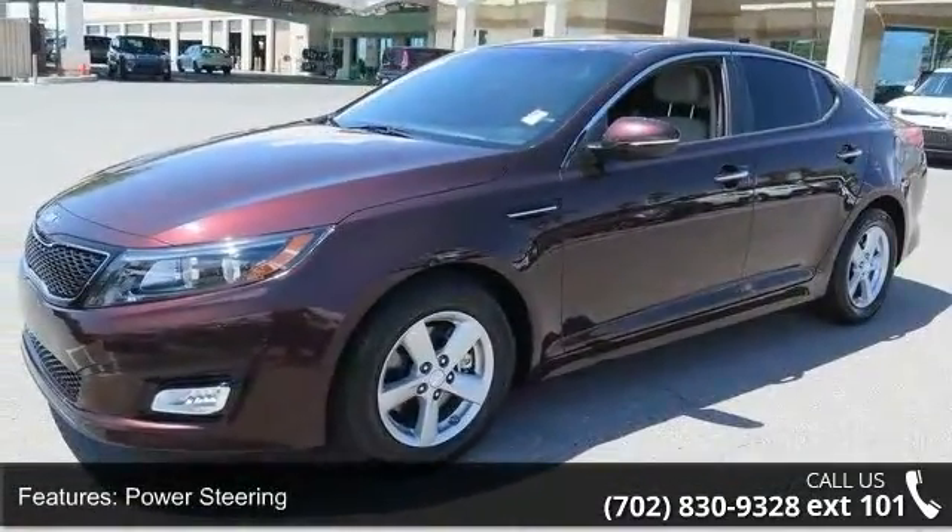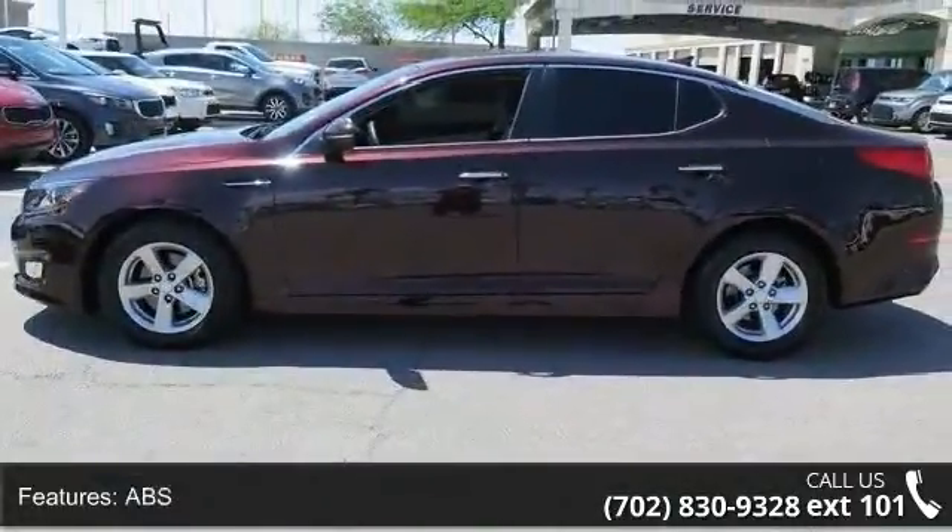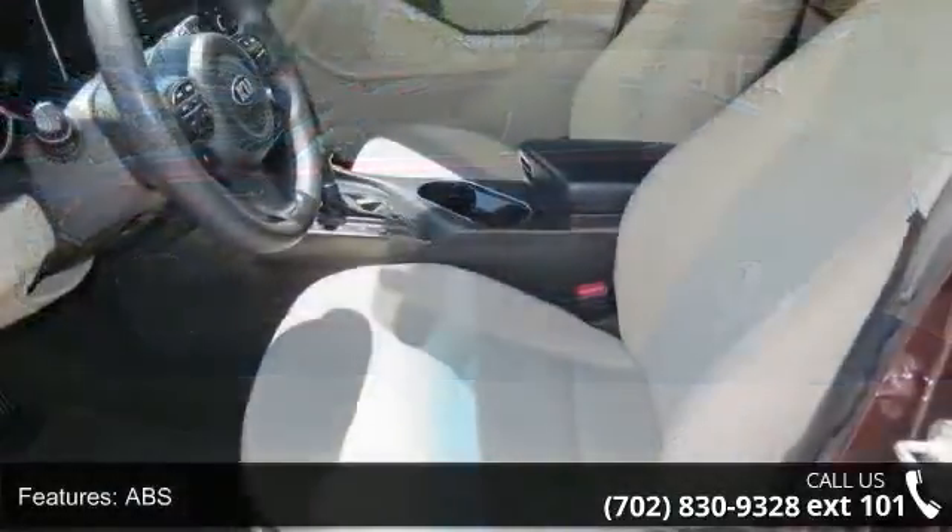Four-wheel disc brakes, brake assist, aluminum wheels, rear defrost, automatic headlights, fog lamps, and satellite radio.